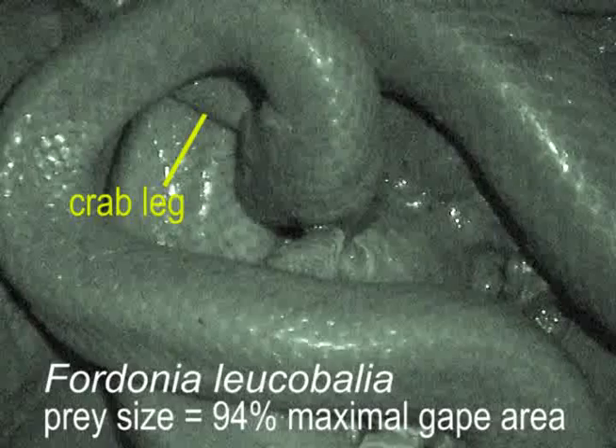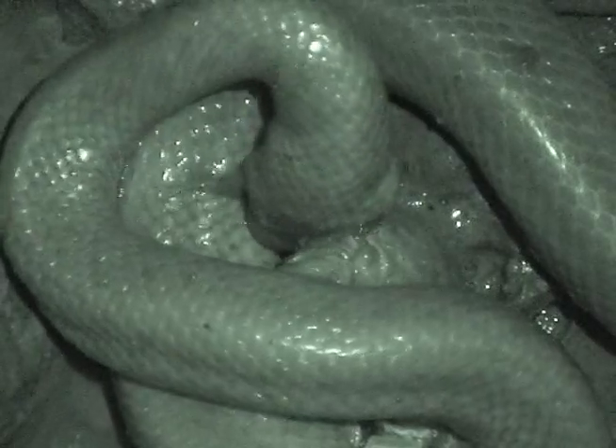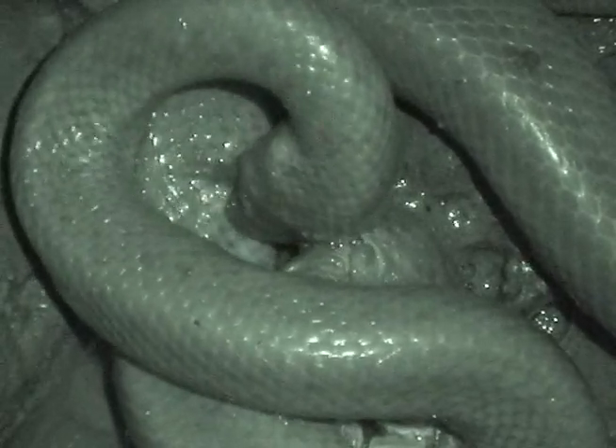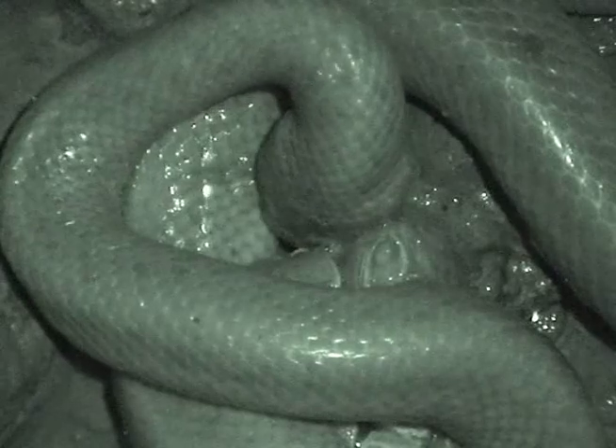This next sequence shows how some of the behaviors used by Ferdonia change with the size of the crab. Especially when crabs were larger than 90% of the maximal gape area of Ferdonia, they would sometimes break off a leg and eat it before consuming the rest of the crab. Sometimes this involved little tugging movements against the crab as it was being held by the body, and other times the snakes would keep swallowing until they bumped into the carapace and then the leg would break off.